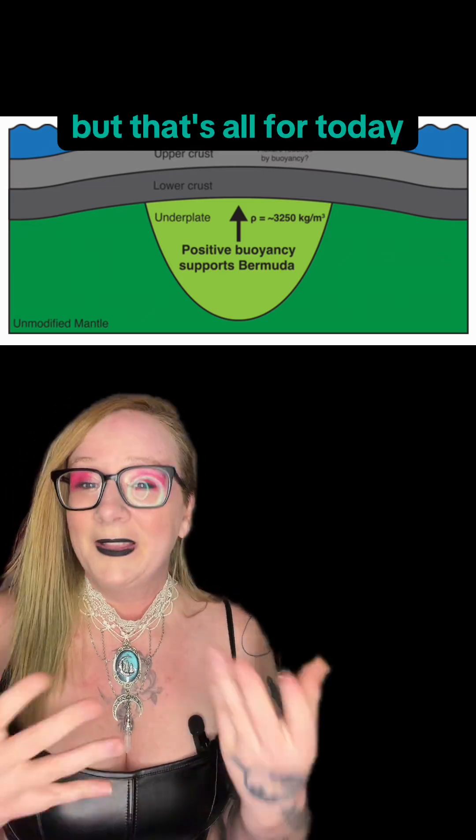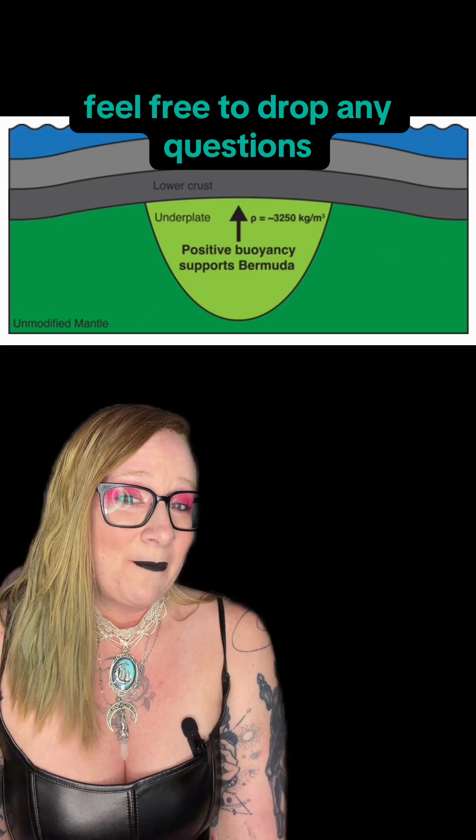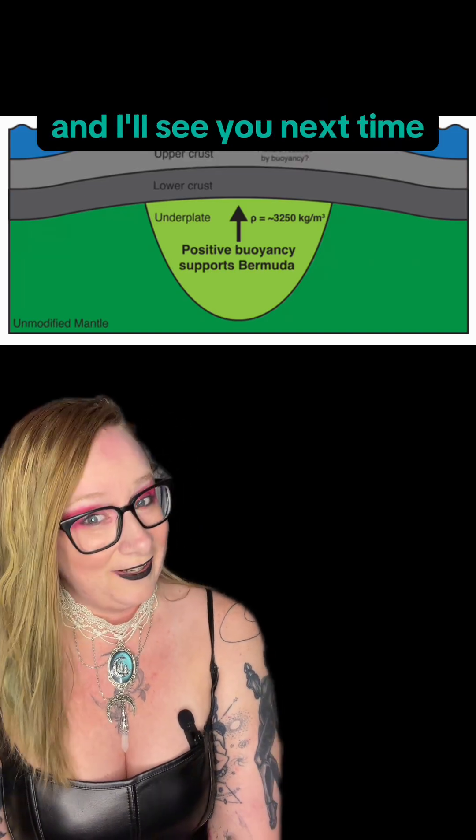Sorry to disappoint. But that's all for today. Feel free to drop any questions in the comments, and I'll see you next time.